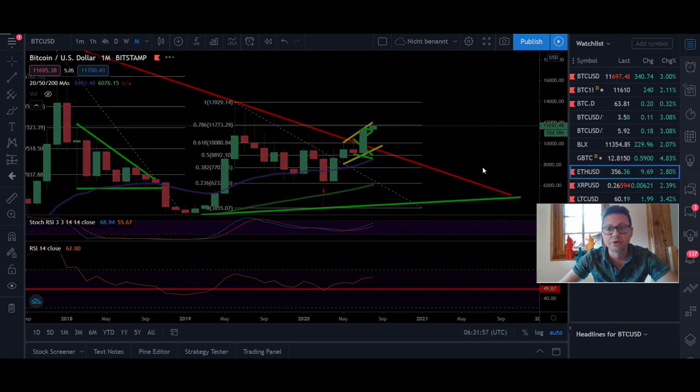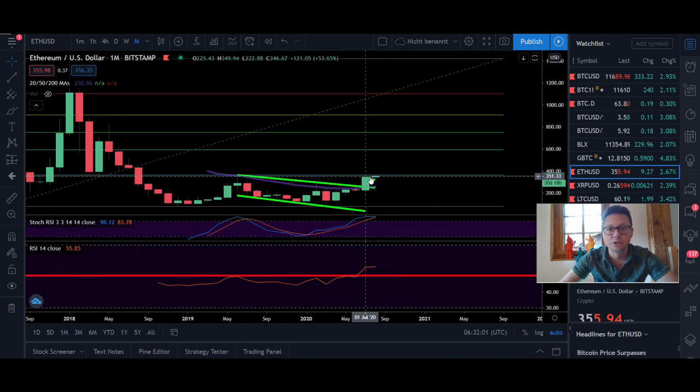The same thing goes for Ethereum — currently we are testing the $360 level. We also had a monthly close above the previous closes, even when we topped out at around $360, so we are testing exactly the same levels again.